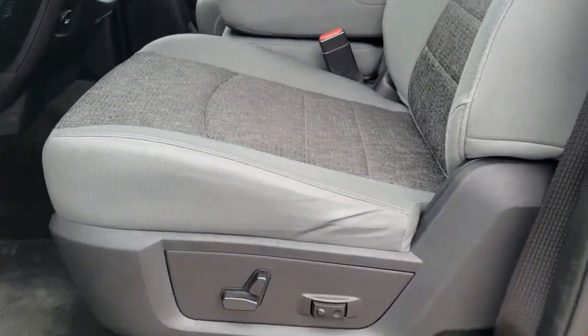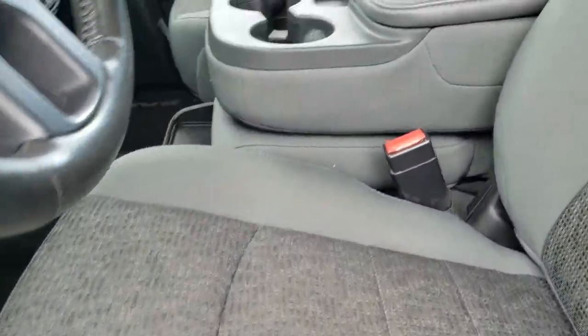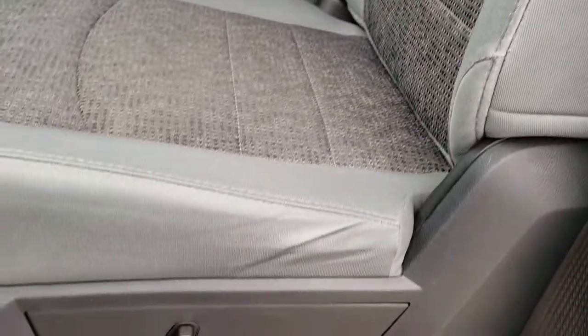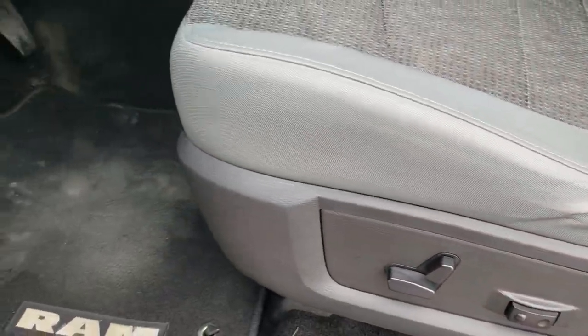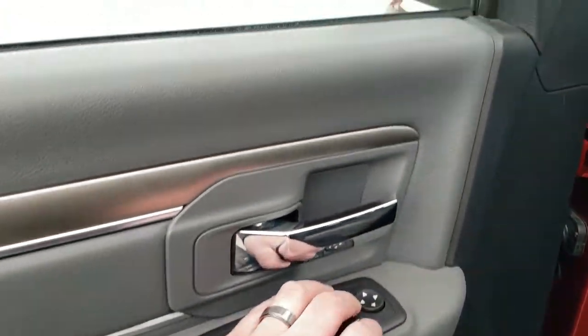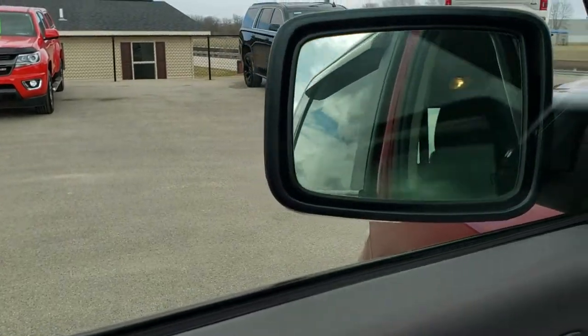The Bighorn package gives you the gray cloth interior. There are no rips or tears on the seats. You do get a power driver's seat with lumbar, factory floor mats, auto headlamps, power windows, power locks, and power mirrors — and they power fold in. I always like showing that both sides are working good.